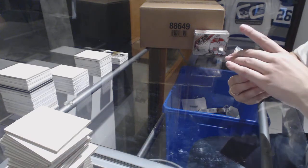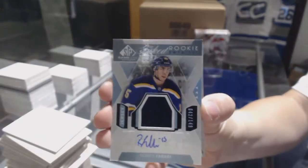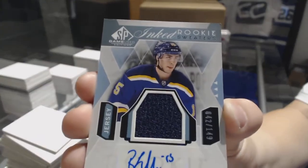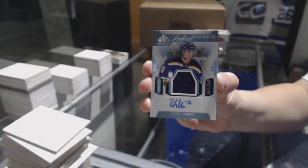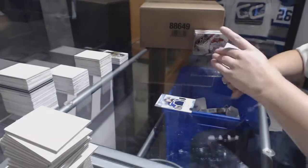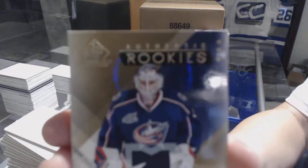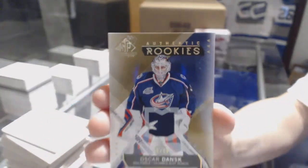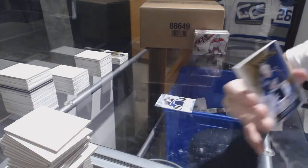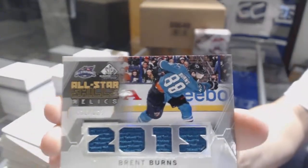We've got an Inked Rookie Sweater number 249 for the St. Louis Blues, Robbie Fabbri. And if I remember correctly, this is the year where a lot of these were damaged — it's kind of nice to see that this one looks pretty good. Number 10 of 99, Authentic Rookie's Patch of Oscar Dansk for the Columbus Blue Jackets. An All-Star Skills Relic Jersey numbered to 125 for the Sharks, Brent Burns.